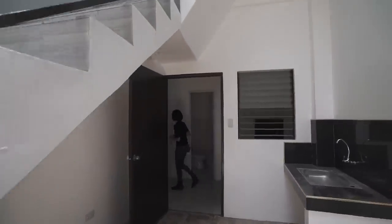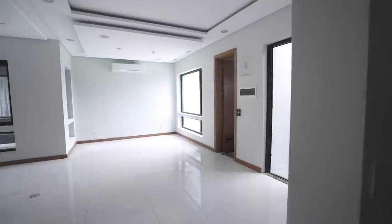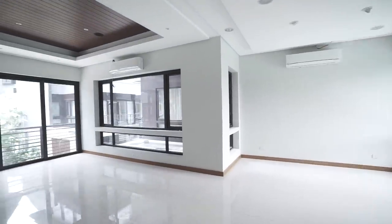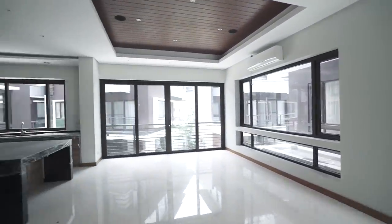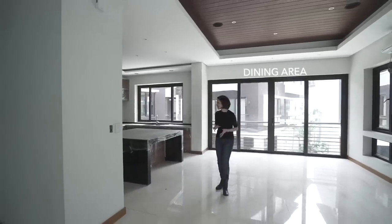On to the main house. You will be welcomed by this open space — an open-plan living area. So it's for your living, dining, and formal kitchen. So much space, so many windows, so much light.